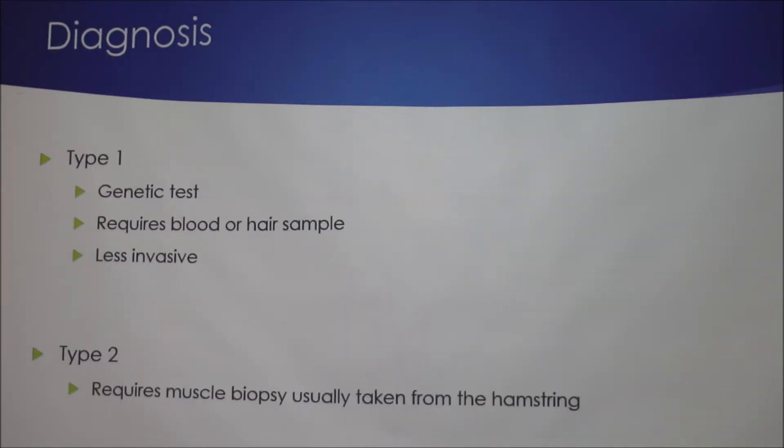To diagnose the two types: Type 1 requires a genetic test using a hair sample, which is less invasive than Type 2, which requires a muscle biopsy.